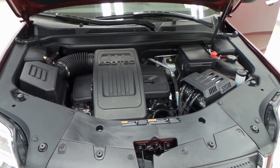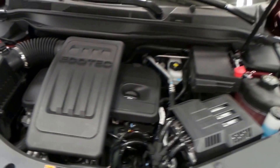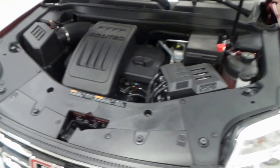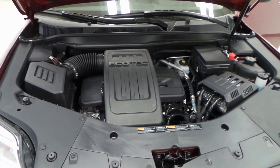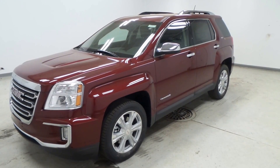It has a 2.4 liter 4-cylinder Ecotech engine. Great engine, very efficient. I think it gets around 28 or so highway miles to the gallon, which for a car this size is just great. There you have it, that is a 2016 GMC Terrain SLT.